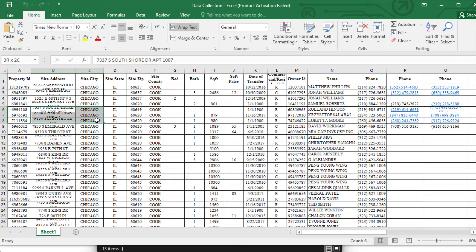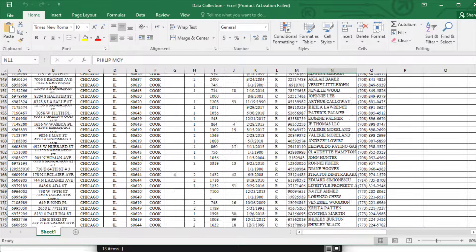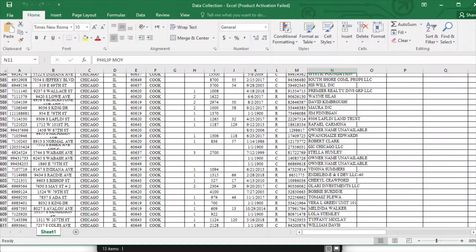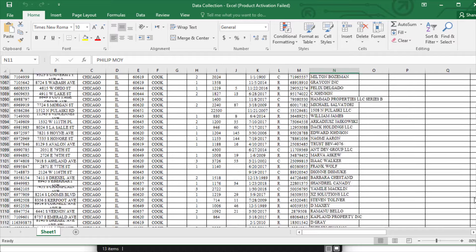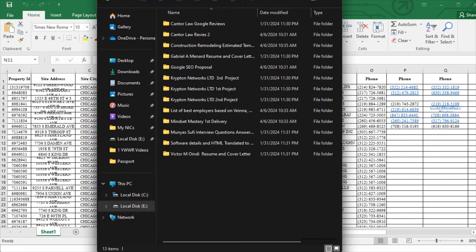For example, I recently collected data from online for a client, added it here, and I'm going to submit it to my client. I can earn hundreds of dollars from this data, which is the simplest, easiest copy-and-paste method. If you stay with me to the end of this video, I will show you step by step how you can do the same thing and complete thousands of projects.